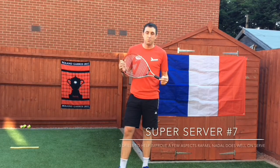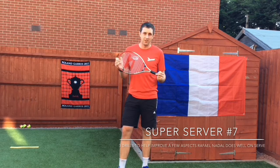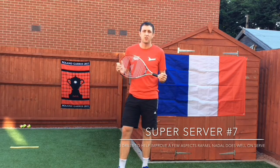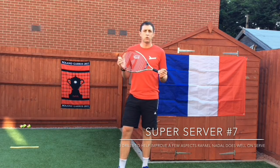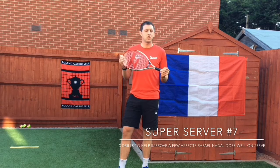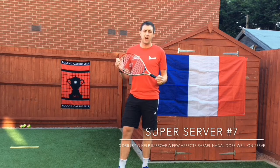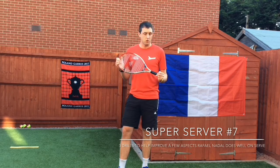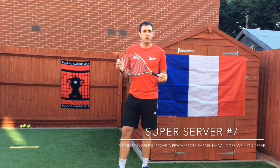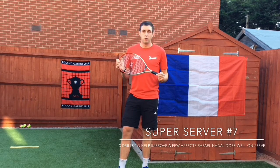For today's seventh super service session we're going to focus on the king of clay, Rafael Nadal. Nadal is not renowned for having the biggest serve in the world of tennis, but he's won a record 12 French Open titles and whilst playing on clay, Nadal wins on average just under 85% of his service games, which is an incredible stat that has enabled him to be so successful. In today's session we'll give you three drills which will enable you to do a few of the things that Nadal does really well on his serve.